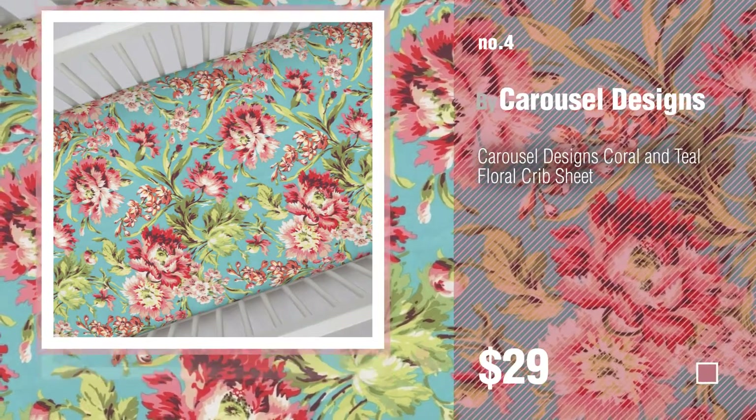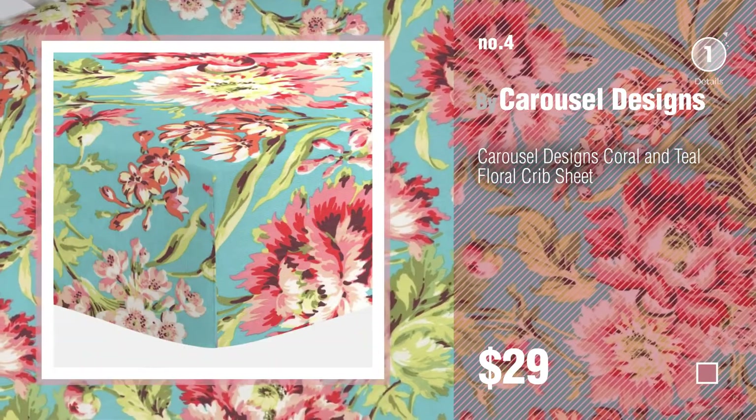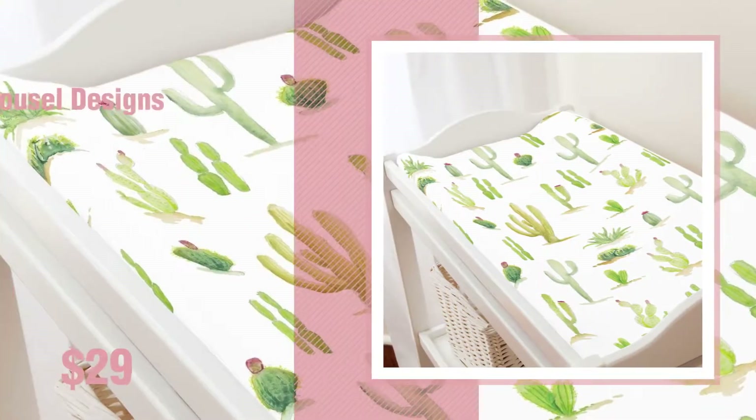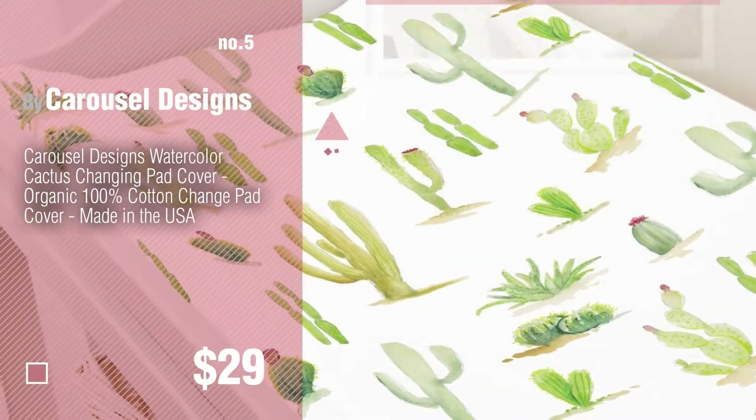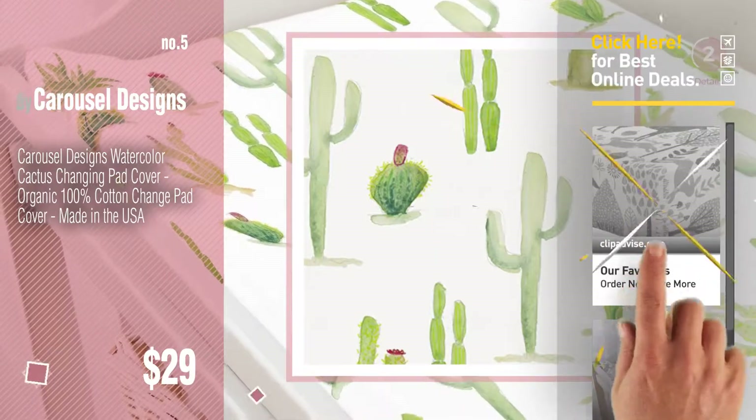Number 4. Number 5. Also by Carousel Designs. Find these Carousel Designs Baby Products at up to 70% off by clicking the info circle.